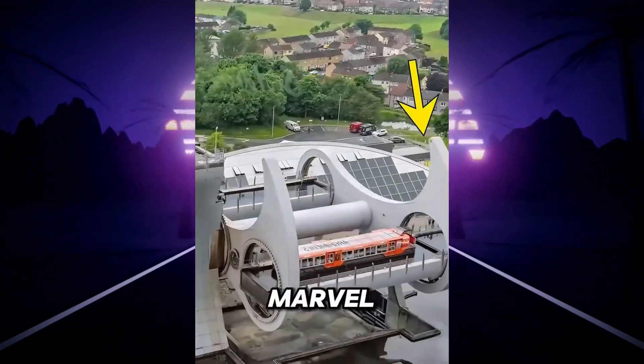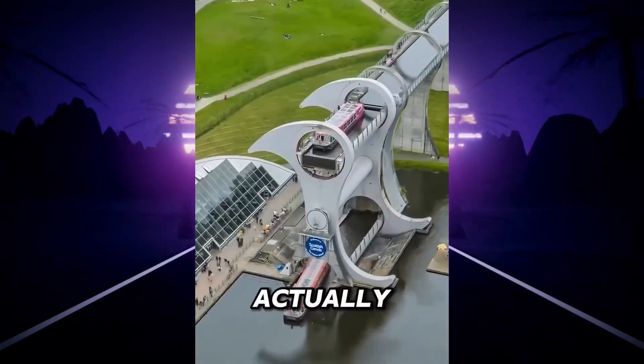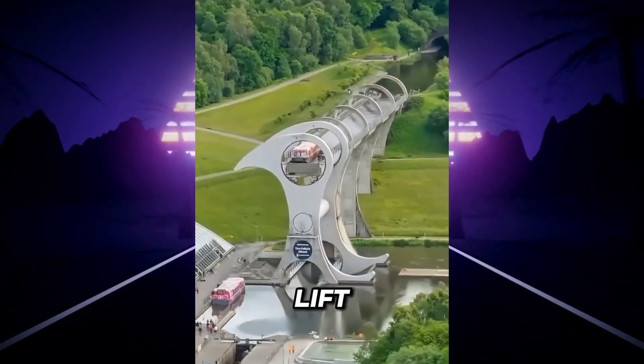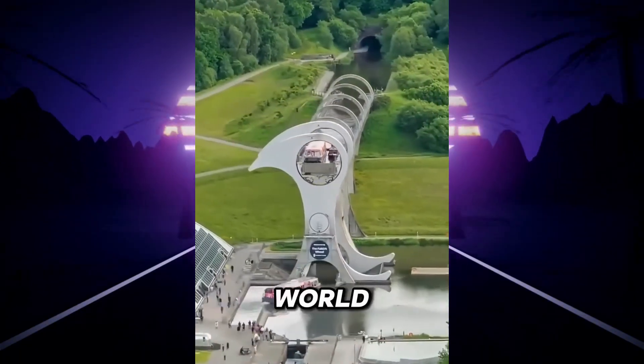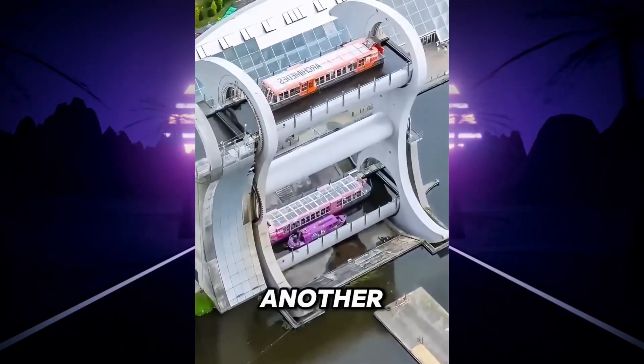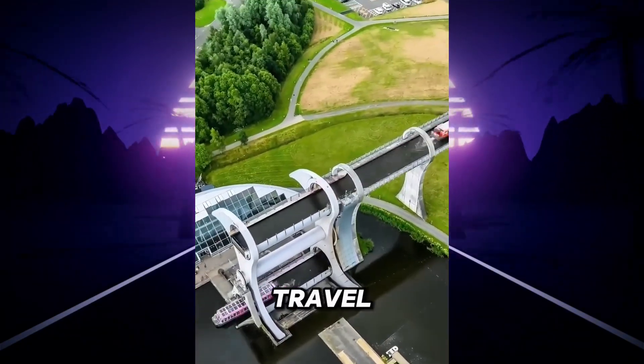From a distance, this engineering marvel is like a Ferris wheel, but it's actually for ships. Located in Scotland, this rotating boat lift is the only one of its kind in the world. It allows vessels to be transferred from one canal to another, saving about three hours of travel time.